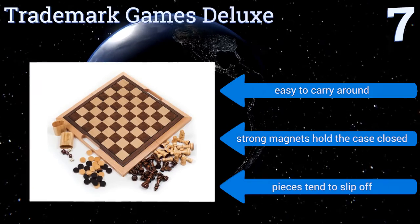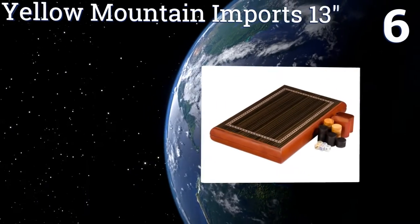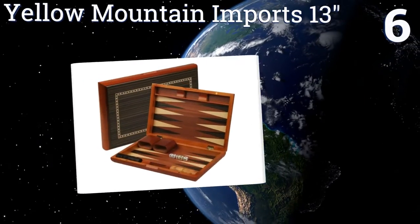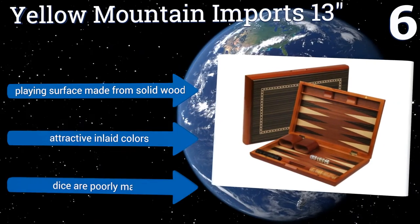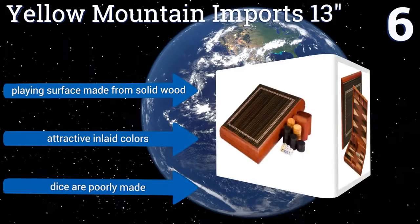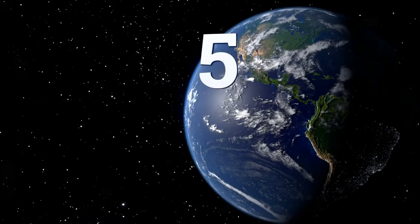At number six, the Yellow Mountain Imports 13-inch is compact enough to take on road trips without being so small that it's hard to play. The exterior of the case has a durable piano lacquer finish, so you don't have to worry about it getting dinged up in your bag when traveling. Its playing surface is made from solid wood and it features attractive inlaid colors; however, the dice are poorly made.